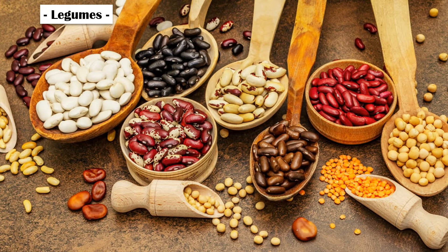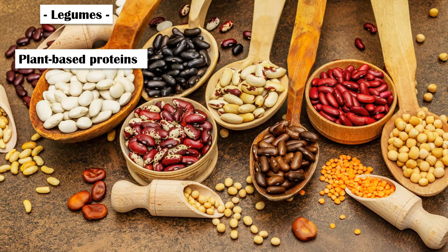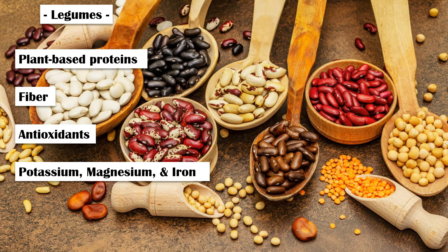Legumes. Legumes are a group of foods that include lentils, peas, chickpeas, beans, soybeans, and peanuts. They are a great source of folate. In addition, they contain good amounts of plant-based protein, fiber, antioxidants, and important micronutrients like potassium, magnesium, and iron.